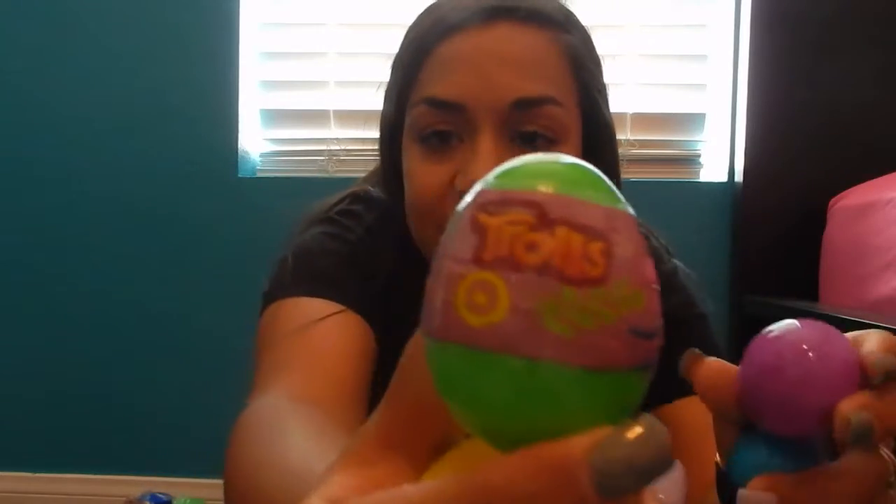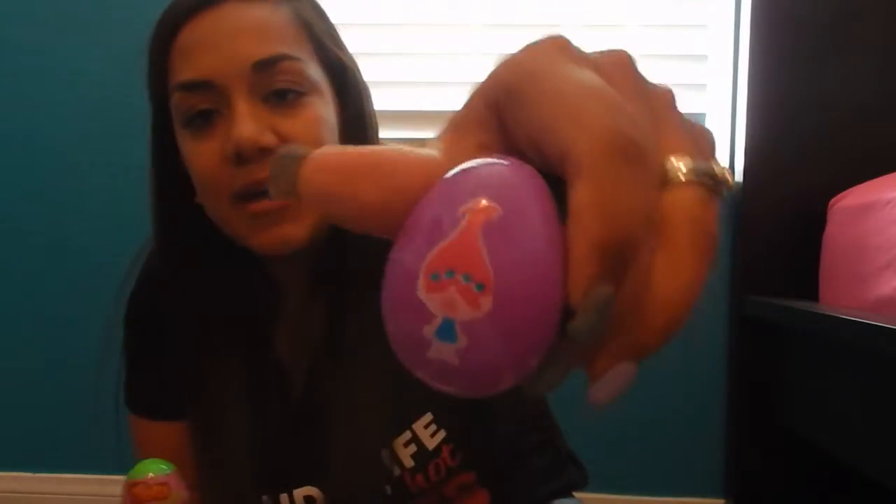I also got these little eggs with little Trolls characters on them from the Trolls movie — she loves that movie, so it was smart to grab those. She was actually with us when we got all this stuff and doesn't even remember. I'm going to put all the eggs in this big egg and I'll show you after it's all put together — it actually looks pretty cute.